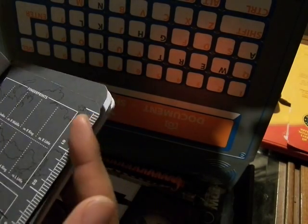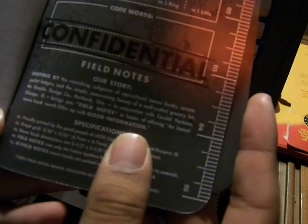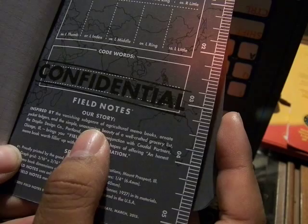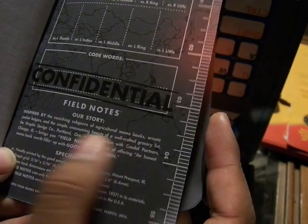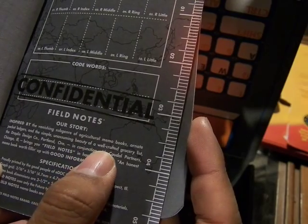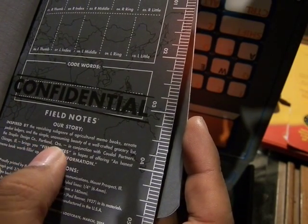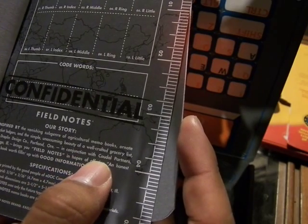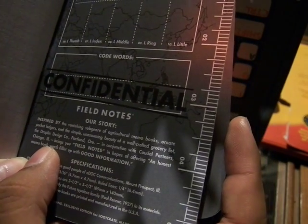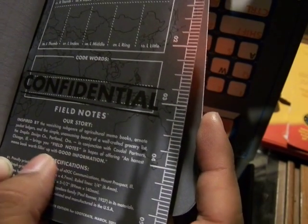They're basically like blank journals on graph paper. It has fingerprints, measurements. Inspired by the vanishing subgenre of agricultural memo books, ornate pocket ledgers, and the simple unassuming beauty of a well-crafted cursory list, the Droplin Design Company, Portland, Oregon, in conjunction with Cordell Partners, Chicago, Illinois, is bringing you field notes in the hopes of offering an honest memo book, filling up good information.